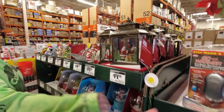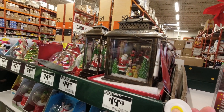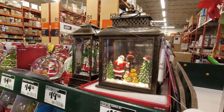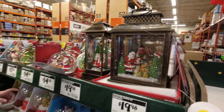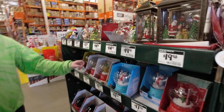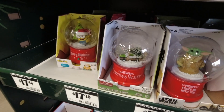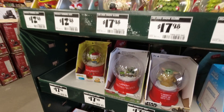Snow globes and a little projector — that's neat too. They also have Frosty, Yoda, SpongeBob, and Griswold's Christmas Vacation characters.